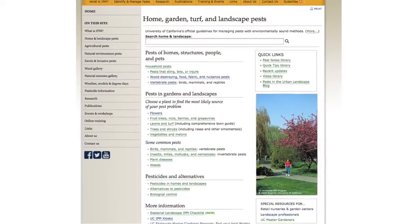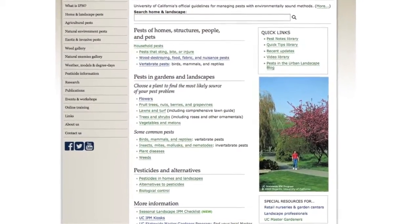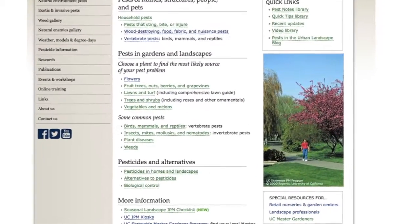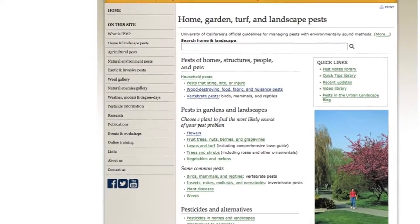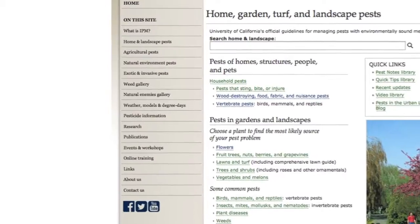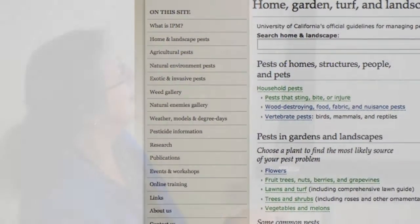There's also a lot of information on pesticides and alternatives, and then the special resources section. There is information important to use: the Weed Gallery, which is for weed identification, and the Natural Enemies Gallery. Those are places you'd probably be interested in at some point.